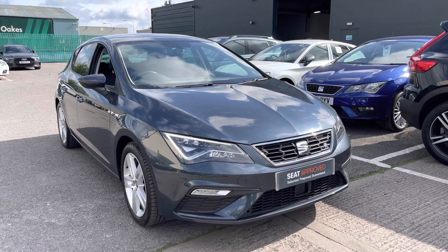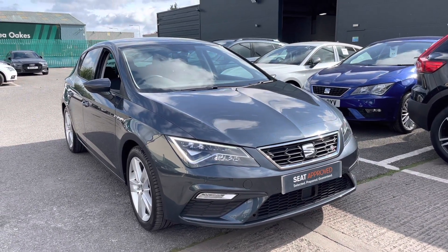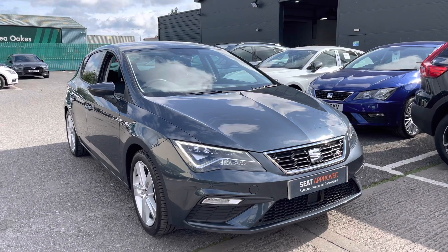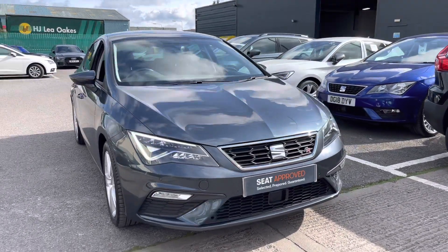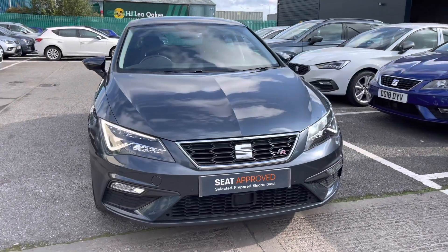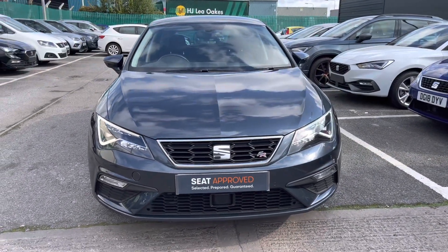Hi and welcome to Crew Sayat. This is a video presentation of this approved used Leon in our stock. This is a 360 walk-around tour of this gorgeous Leon before the second half of the video, where I will enter inside the vehicle and go through the technology and controls in more detail.